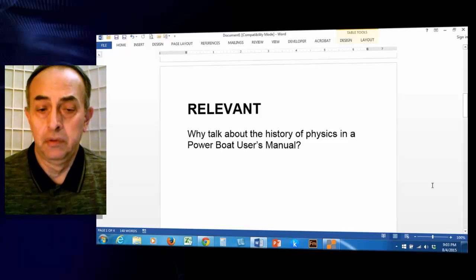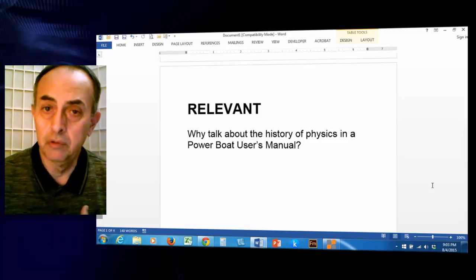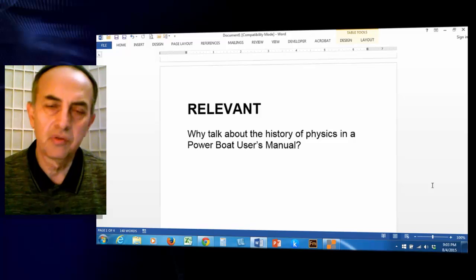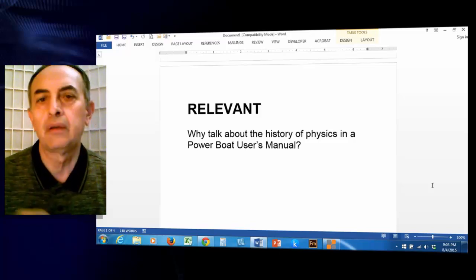Technical writing should be relevant. If you are writing a user's manual for power boats, why should you talk about the history of physics? Don't get distracted. Only include what is relevant in a technical document.